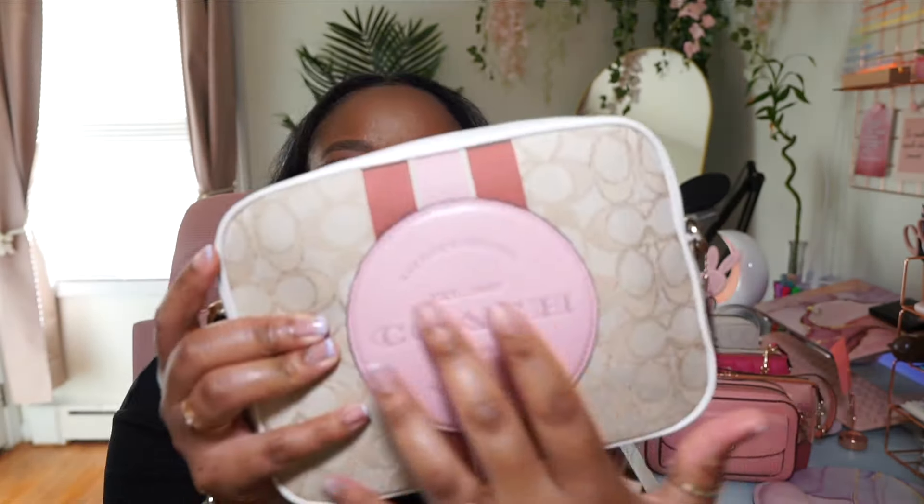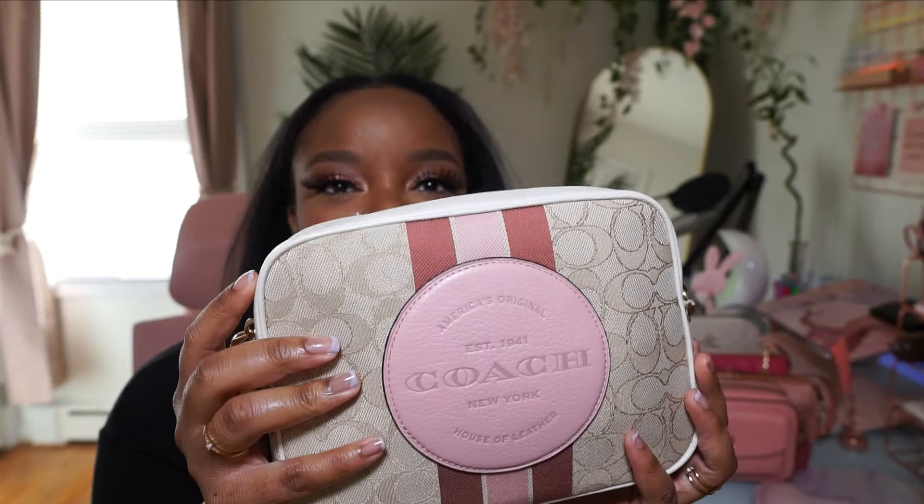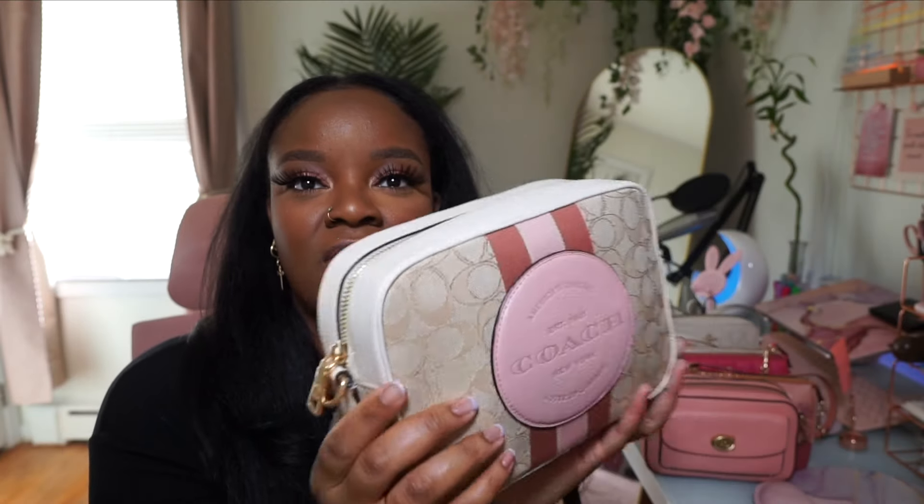Another bag in my collection is this Coach Dempsey camera bag. I love this little pink pouch, the pink and purple stripes — I think this is so cute. It has white leather trim at the top and it came with a thick guitar strap. Also, because of the way I store my bags, my straps are just tucked away inside the purse — all these bags did come with straps.